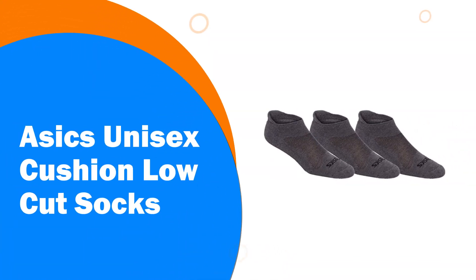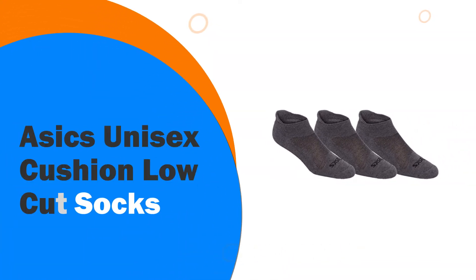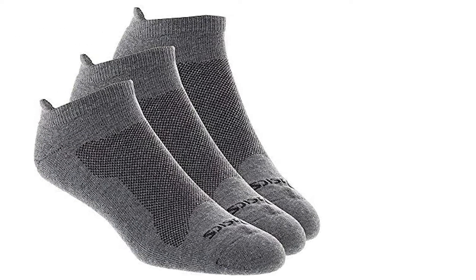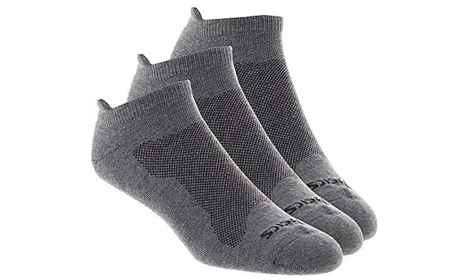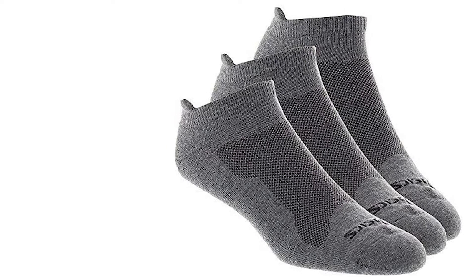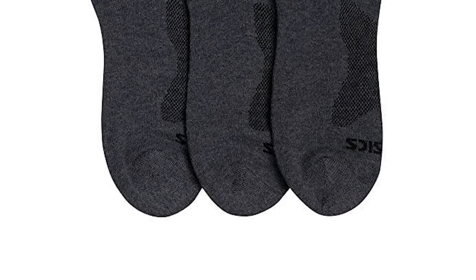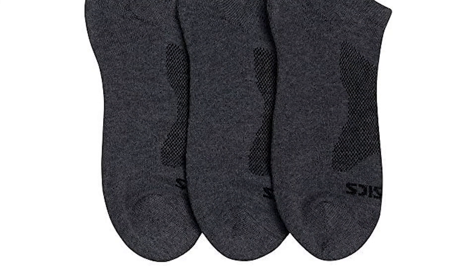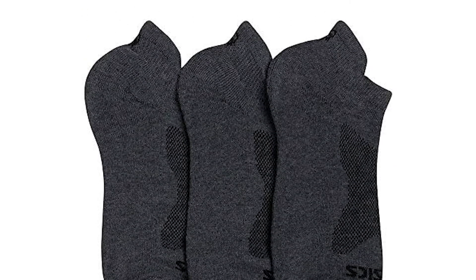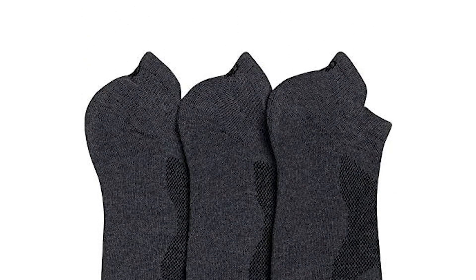Number 3: Asics Unisex Cushion Low Cut Socks. Choose from black, gray heather or white, and take great pleasure in wearing the Asics Ankle Style Athletic Socks. Created through the combination of polyester and spandex, they are incredibly soft to the touch, though work hard to ensure that your feet are kept dry. This is possible because of their moisture management system, which unites with the knit-in mesh to ensure that your feet are well ventilated always.